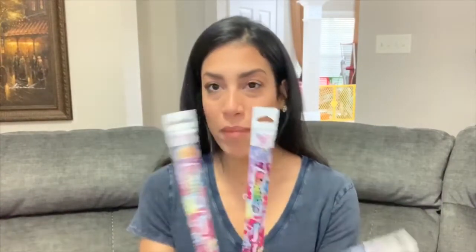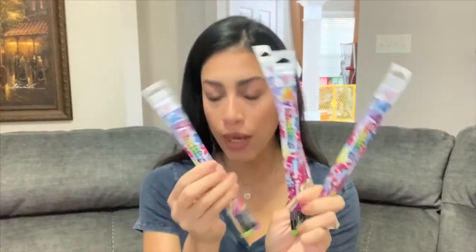I also found these pencils that smell — I've seen scented markers and crayons but never pencils. So I grabbed four of them. The scents I got were two blueberry, one orange, and one grape. I'll throw those in their gift bag as well.